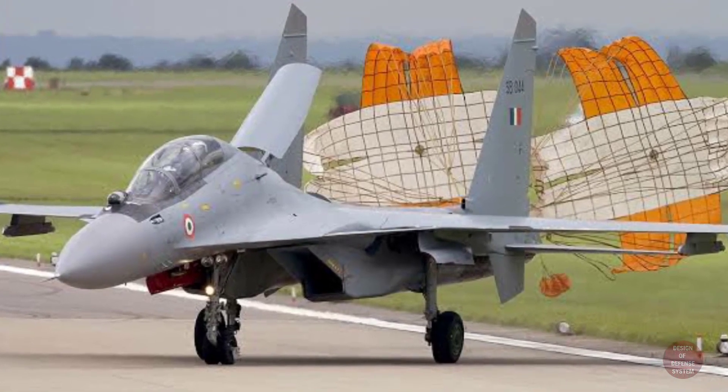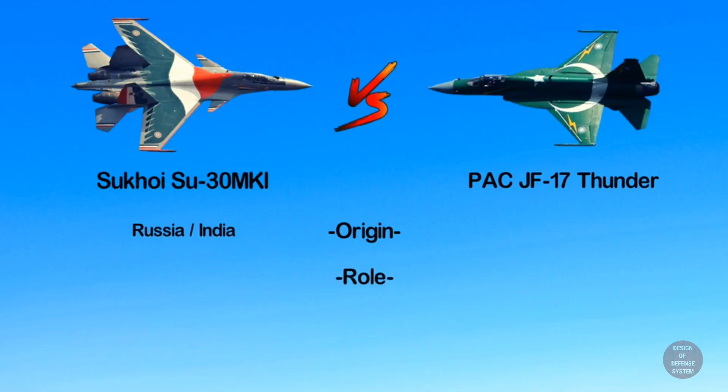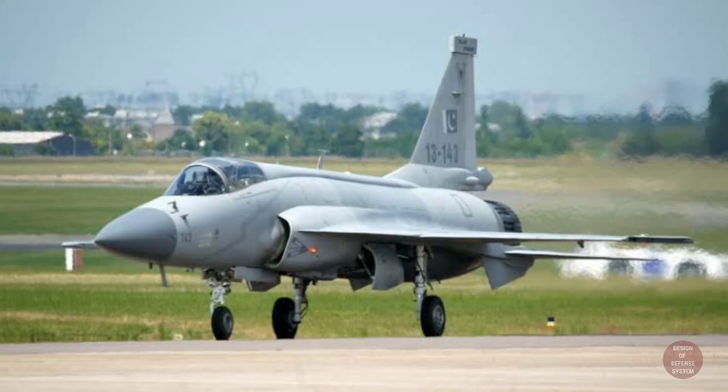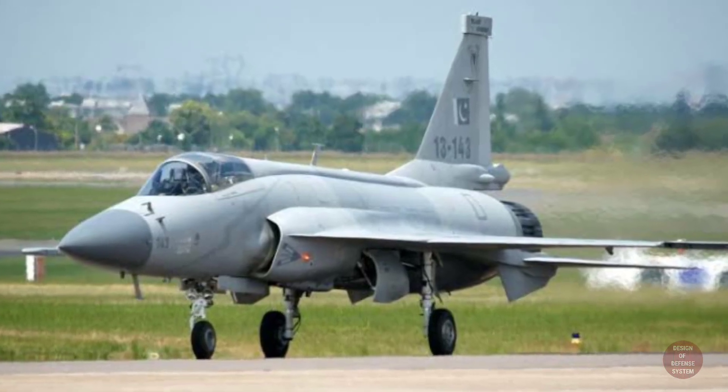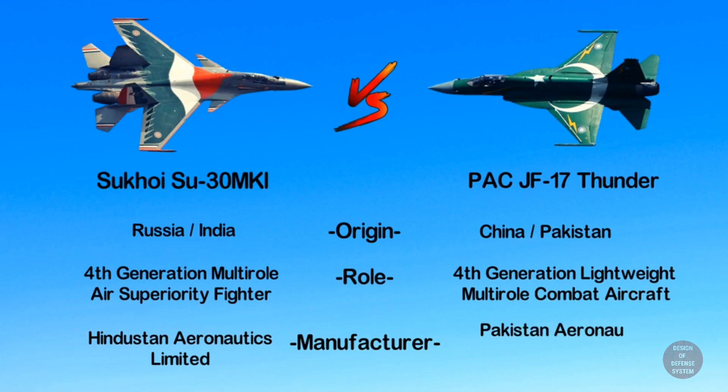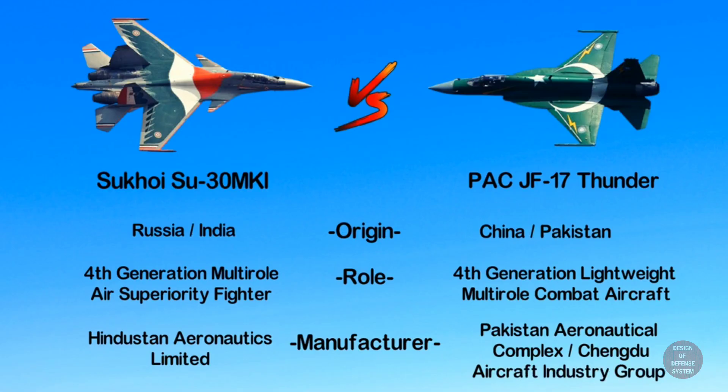The Sukhoi Su-30 MKI is a twin-engine multi-role air superiority fighter jet developed by Russia's Sukhoi and built under license by India's Hindustan Aeronautics Limited for the Indian Air Force. On the other hand, the JF-17 Thunder is a single-engine multi-role combat aircraft developed and built jointly by the Pakistan Aeronautical Complex and the Chengdu Aircraft Corporation of China for the Pakistan Air Force.